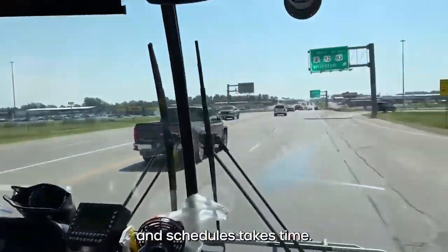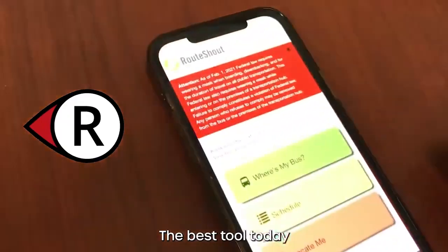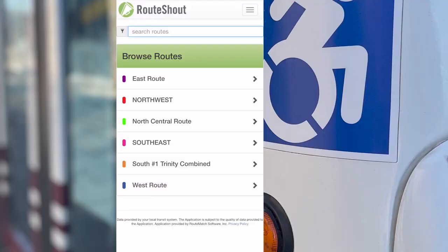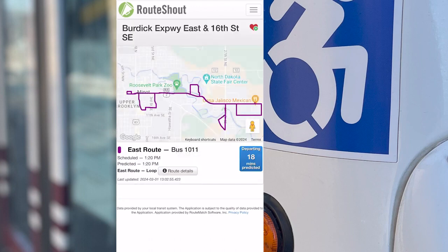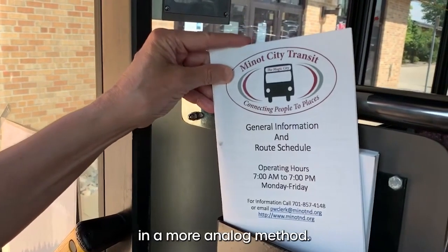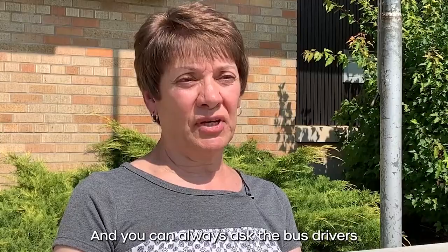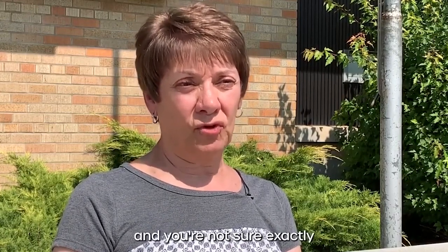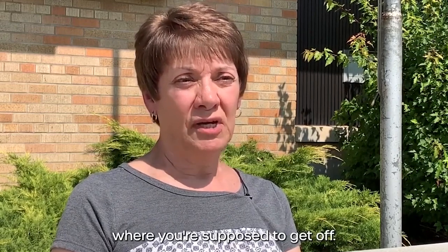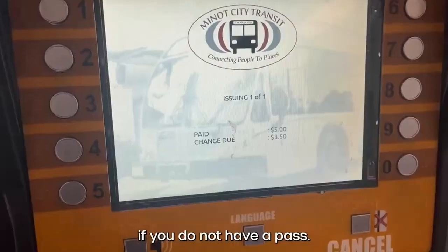Mastering routes and schedules takes time — Deb has been doing it for 20 years — but you won't need to wait that long. The best tool today is the Route Shout app. It shows all the routes, where the buses are, and will even show your location relative to typical bus stops. If you prefer a more analog method, you can certainly do that too. You can always ask the bus drivers — they're very good about answering questions. If you get on a bus and you're not sure exactly where you're supposed to get off, just tell them where you want to go. Of course, none of this matters if you do not have a pass.